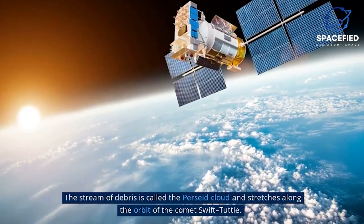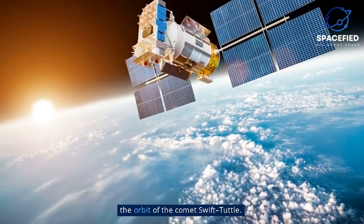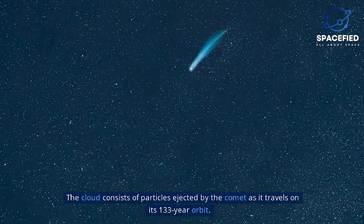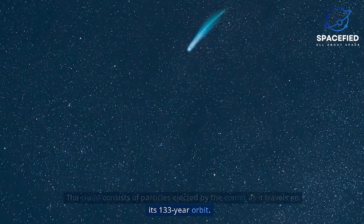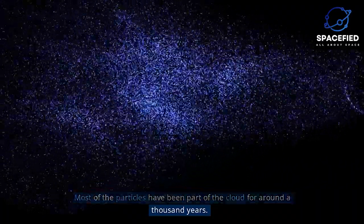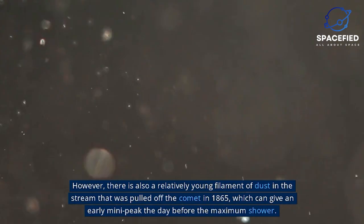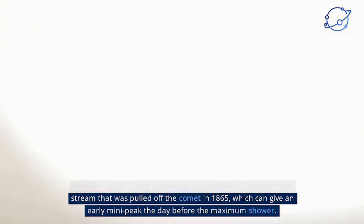The stream of debris is called the Perseid Cloud and stretches along the orbit of the comet Swift-Tuttle. The cloud consists of particles ejected by the comet as it travels on its 133-year orbit. Most of the particles have been part of the cloud for around a thousand years. However, there is also a relatively young filament of dust in the stream that was pulled off the comet in 1865, which can give an early mini-peak the day before the maximum shower.